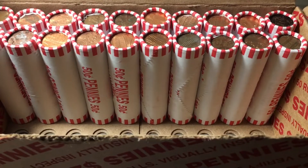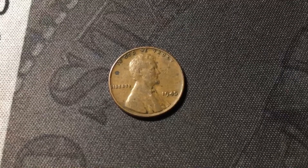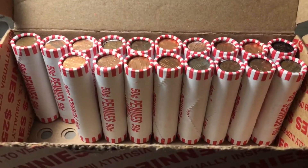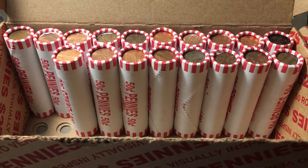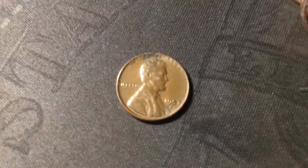Just opened roll thirty, and we're going to make double-digit wheat cents, because I see the edge of the tenth wheat cent right here. Wheat cent ten is going to be a 1945 minted in Philly. Roll thirty-two just uncovered another wheat cent — this has been a great box for wheat cents for sure, and we still have 18 rolls to go. This one is another 1957 Denver.